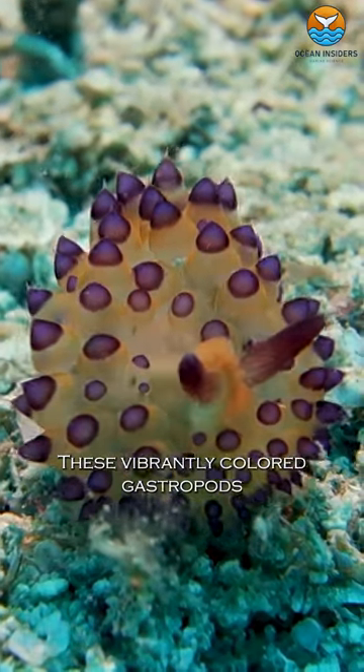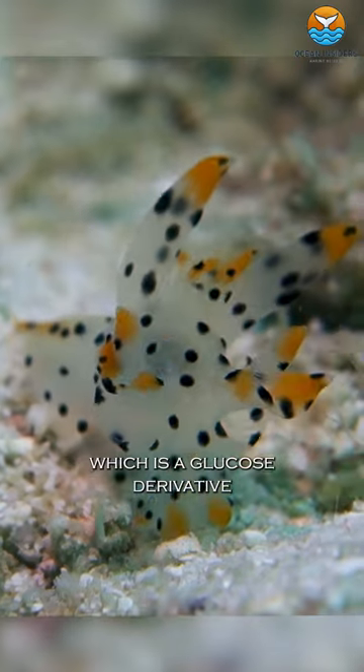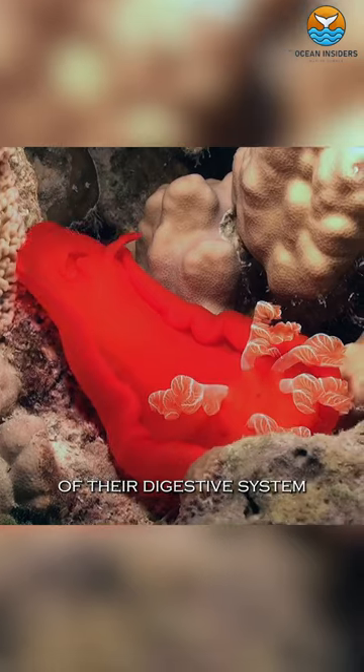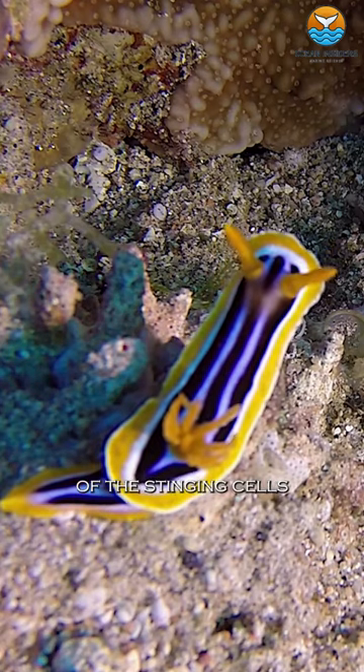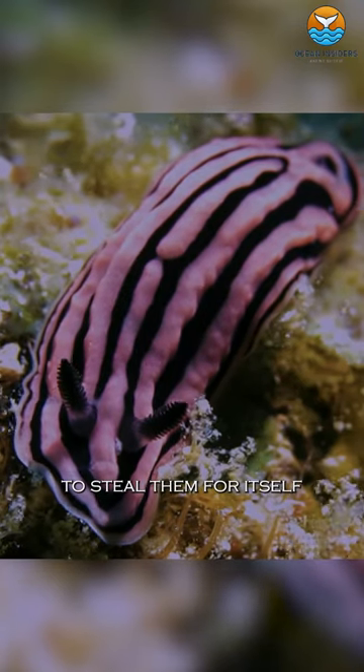These vibrantly colored gastropods employ chitin, which is a glucose derivative, at the front part of their digestive system. This chemical deflects the harmful effects of the stinging cells and allows the nudibranch to steal them for itself.